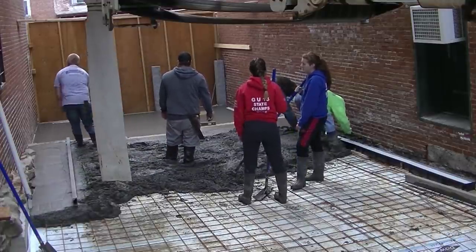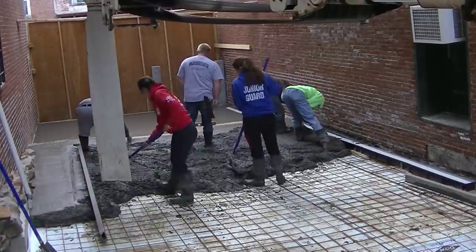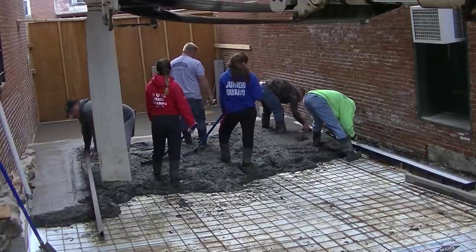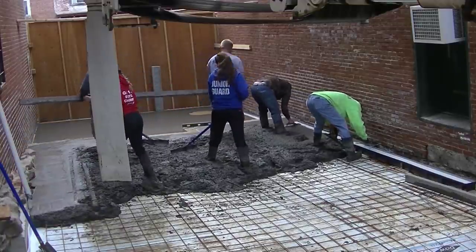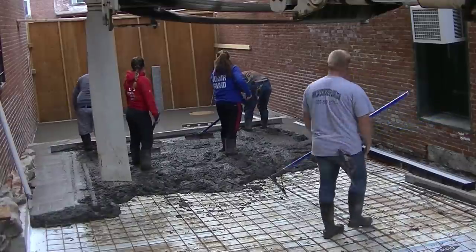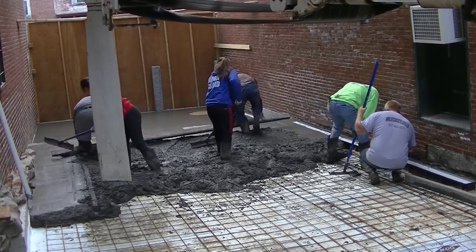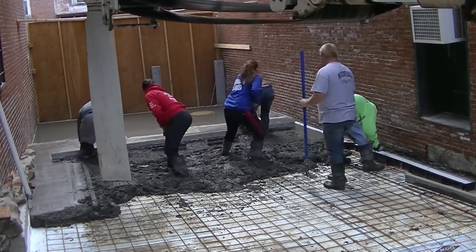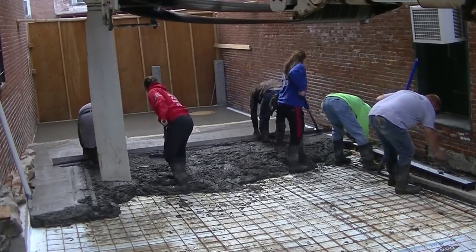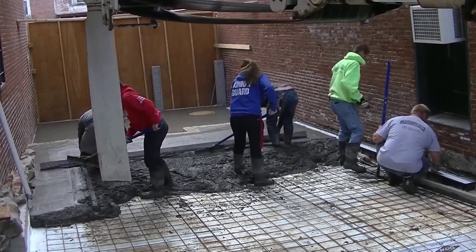If you guys want to learn how to do concrete like we do — I specialize in concrete flatwork, all kinds of stamping, floors, slabs, patios, pool decks, epoxy floors — I've got a program called the Concrete Underground. It's my private membership where I mentor and coach people on how to do concrete, how to start your own business, how to run your own business. There's a link for that down below if you want coaching and mentoring — just click that link to join my private membership for advanced skills training and one-on-one coaching.